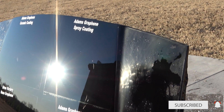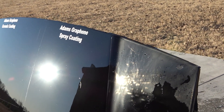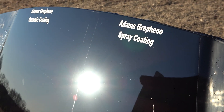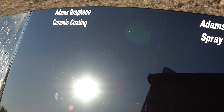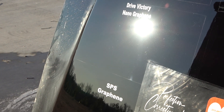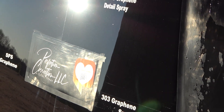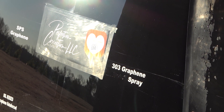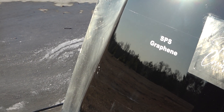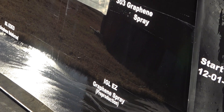So this is after — I believe this is the fourth wash, it might be the third. You can see everything's looking relatively free of swirls. There's a defect in the hood there on the Adams panel. Drive Victory got a little bit there. Adams looks okay, 303 — yeah, the rest of them look all right. So we're looking good. Thanks again guys, stay tuned for the next update, see you soon.